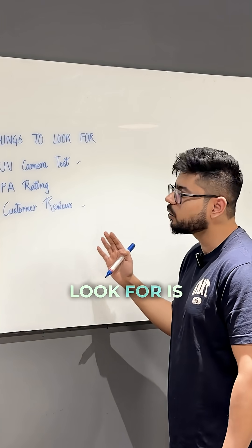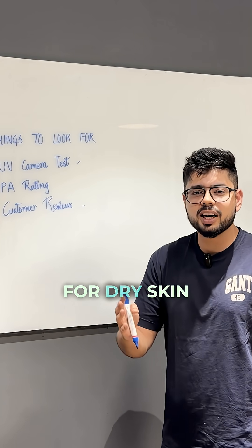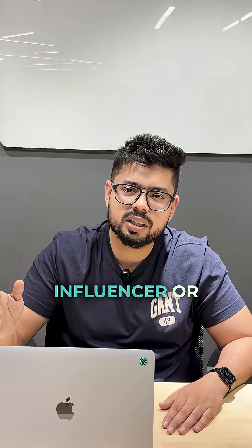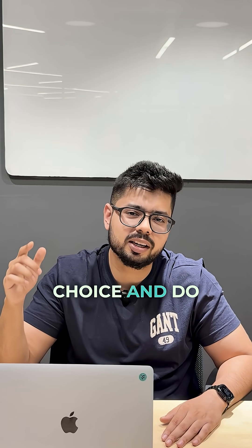The third thing you should look for is customer reviews. Check if the sunscreen is suitable for oily skin, dry skin, combination skin, or just doesn't suit your skin type. So in short, don't just trust one influencer or one certificate to make your decision. Make a conscious choice and do your own research.